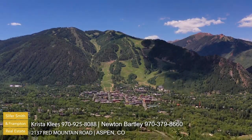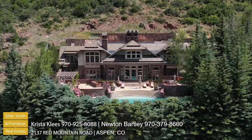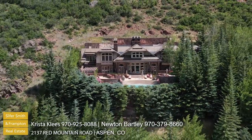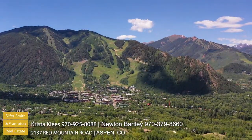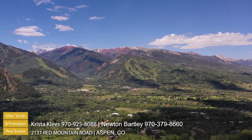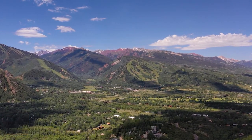When people come up here and get to this house, frankly, they're breathless. This is the highest house on Red Mountain and we'll never see anything above it. Not only without question the best view in Aspen, but I think it would be hard to find a better view in the United States.